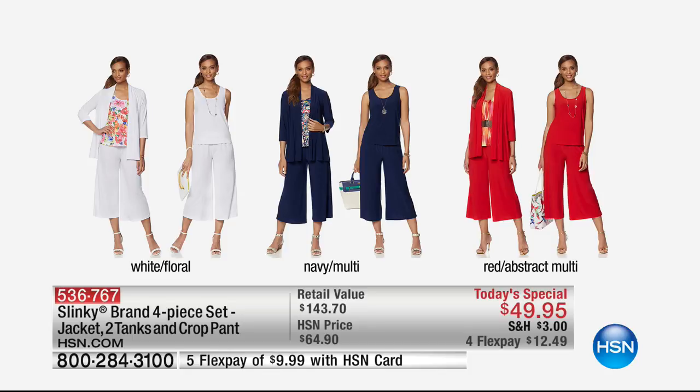Then we have the navy multi — top, top, top seller today, going back to that nautical theme. And you're going to see Jackie Schechter wearing the red with the abstract multi. Those are all the color choices. One day only, you're going to get this home at $12.50.